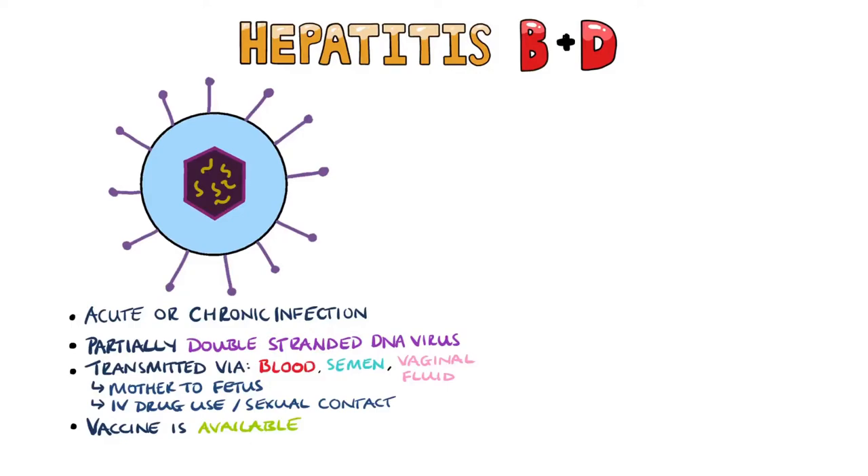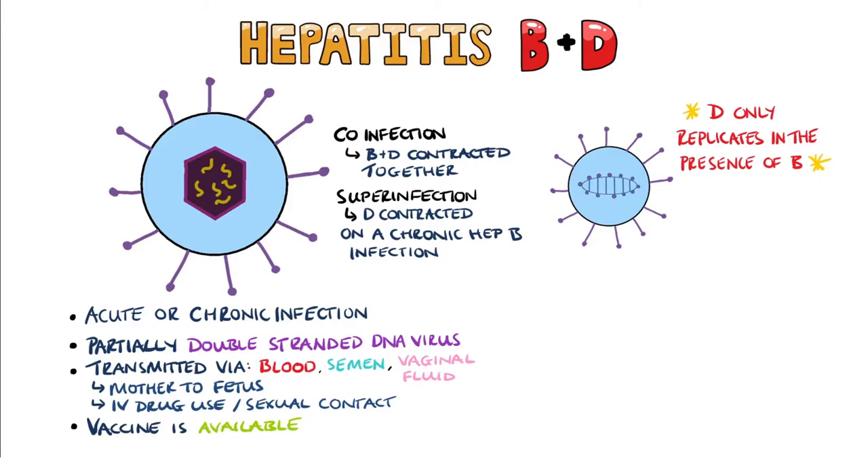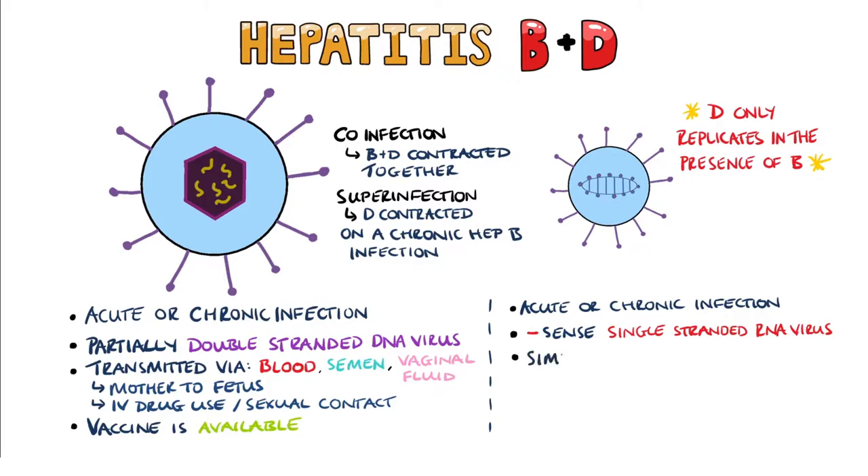Hepatitis D is known as a sub-viral satellite because it can only replicate in the presence of hepatitis B. This can occur in a situation known as co-infection, where an individual contracts both hepatitis B and hepatitis D simultaneously, or a super-infection, where an individual who already has chronic hepatitis B becomes infected with hepatitis D. The prognosis in these scenarios is worse than having hepatitis B alone, and it can cause an acute disease or become chronic. Hepatitis D is a negative-sense single-stranded RNA virus, transmitted similarly to hepatitis B and most commonly via intravenous drug use in the developed world.